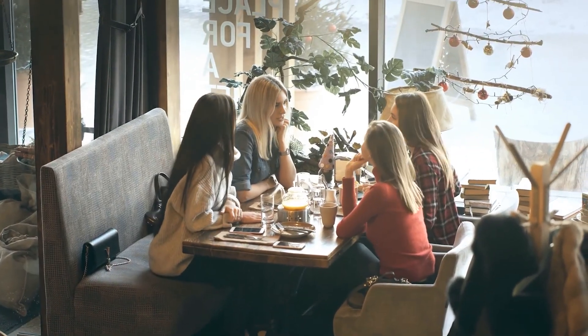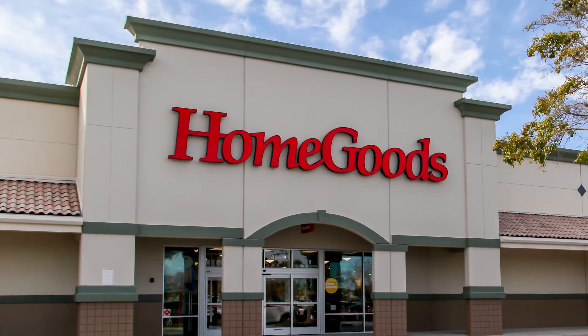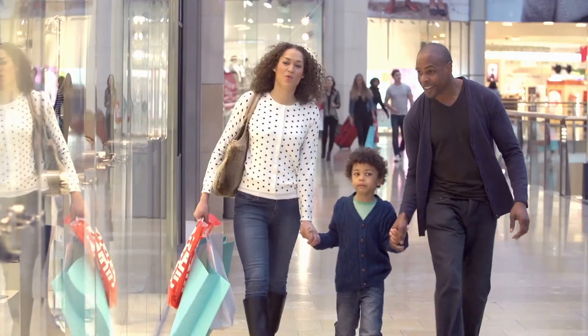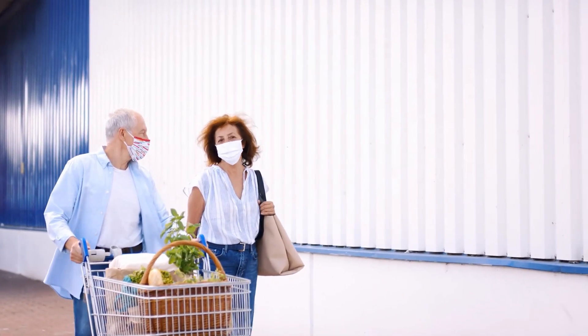Right on the other side of University Drive is Cooper's Creek. Cooper's Creek is home to HomeGoods, TJ Maxx, Nordstrom Rack, and Total Wine. This whole corridor between I-75 and University Park has just boomed in the last five years, and there is nothing that you can't find in this area.